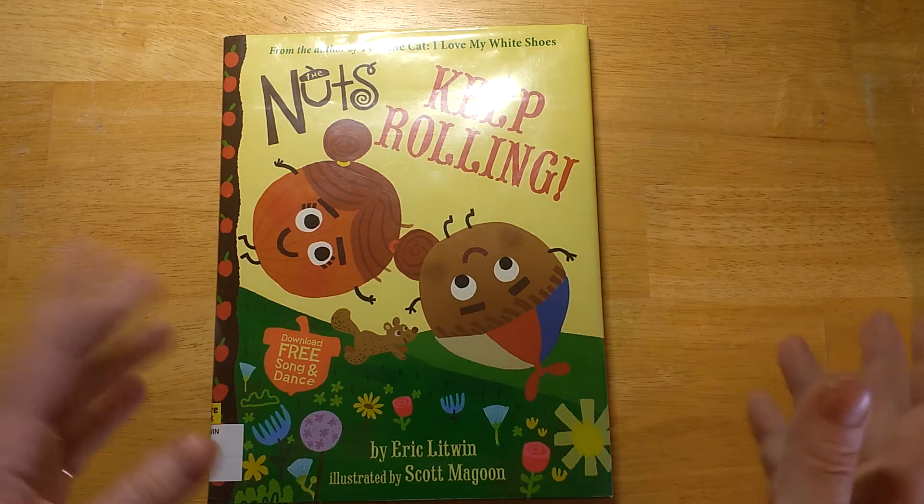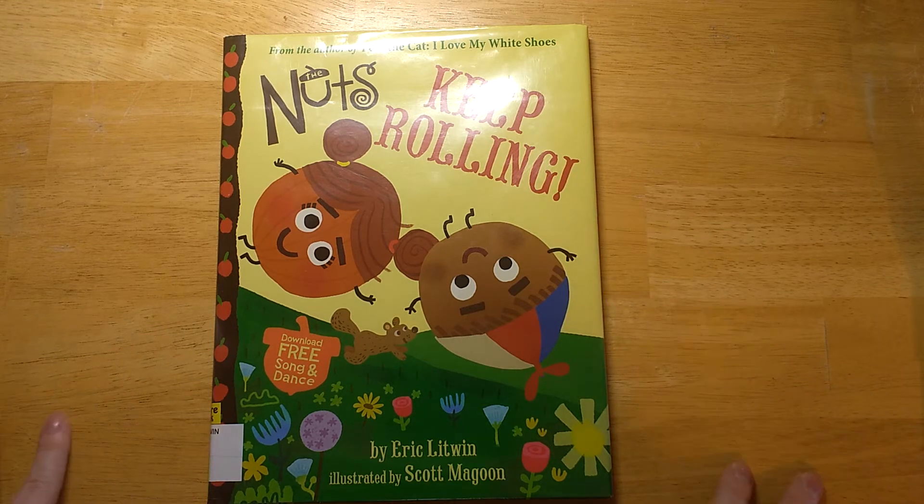If your book needs a gimmick, it's not a good book. I'm going to give The Nuts Keep Rolling a one out of five. Avoid completely.